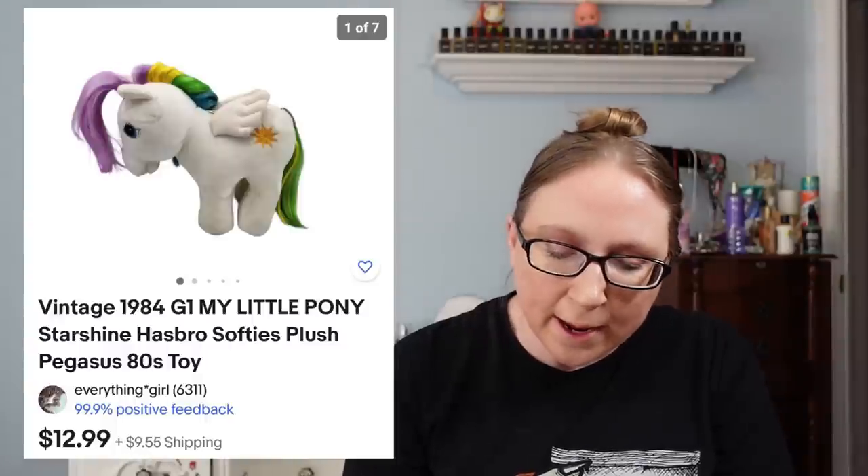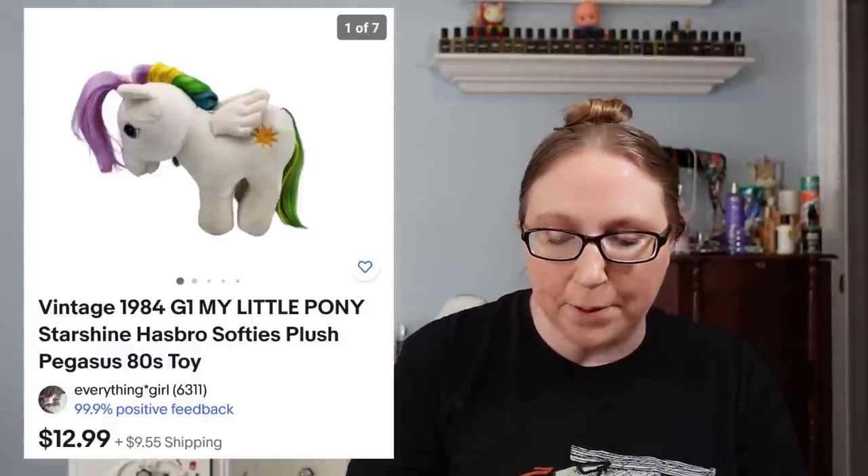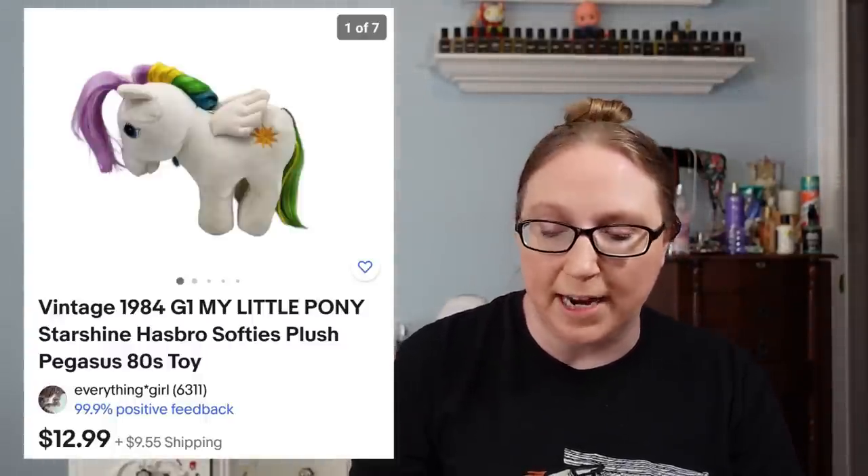I sold a vintage My Little Pony Starshine plush for $12.99, which came from a yard sale. I also sold a Marc Avon fragranced body powder in Wonder Fluor for $19.99, which came from a flea market. I also sold an Xbox One Battlefield Special Edition for $150 — that came from an auction — and an Epcot Center vintage hat for $15.99, probably from a yard sale.